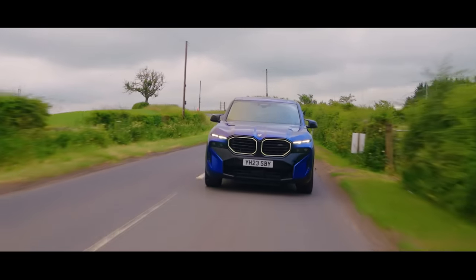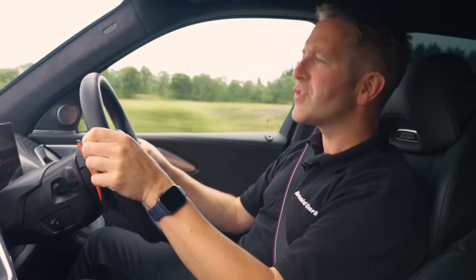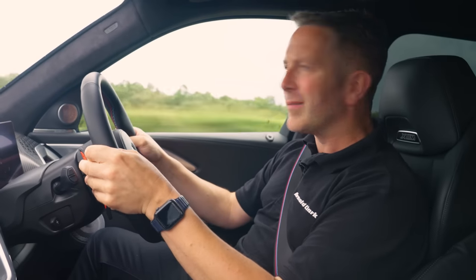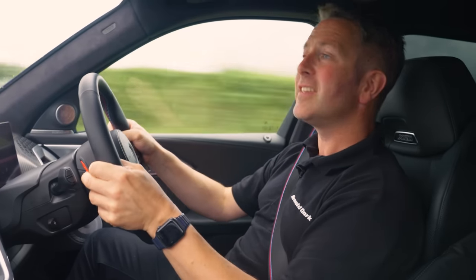So it's a 4.4 litre twin turbo V8, giving you just under 500 brake horsepower. Putting the electric motor on top of that gives you another 200 horsepower, giving you 644 horsepower in total. And yes, I like it a lot — the car likes it too.